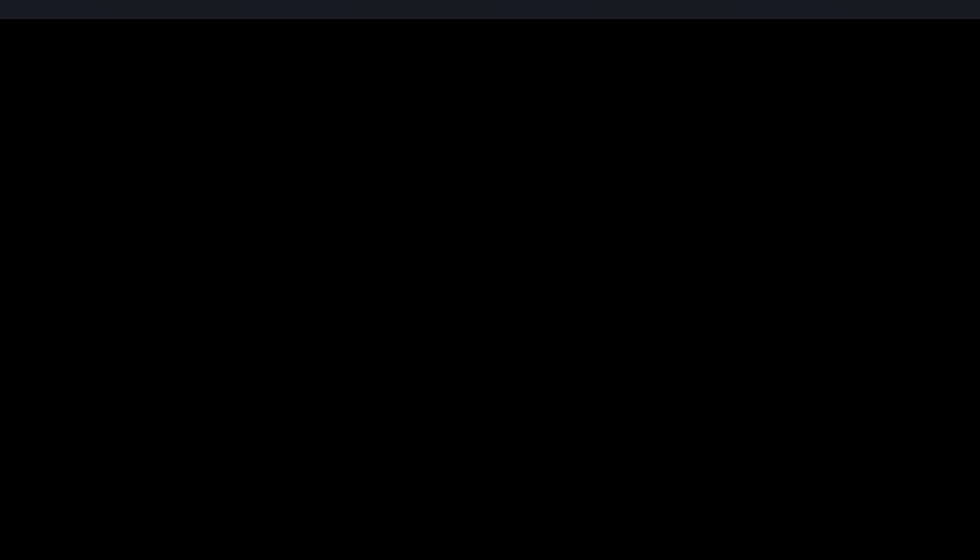Welcome back to the channel. I'm Andrew and this is a sunglasses discussion. I wear sunglasses all the time — whether I'm outside working in the yard, flying the drone, riding the Harley, enjoying time outside, driving, or whatever. I've always got sunglasses with me, and as you can see I've got a little bit of a selection here in front of me, so we're just going to talk about these a little bit.